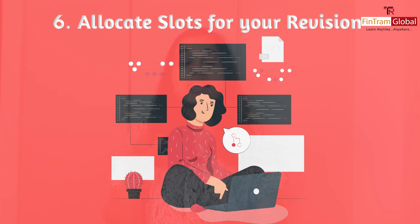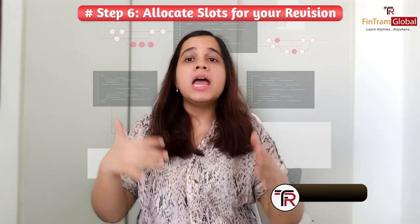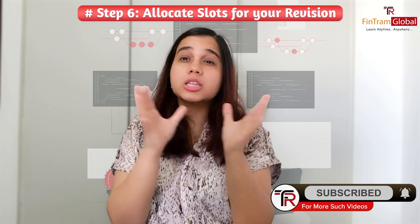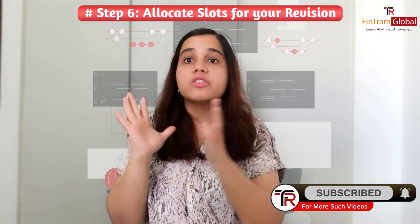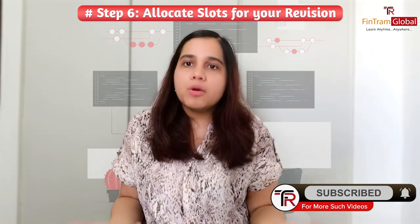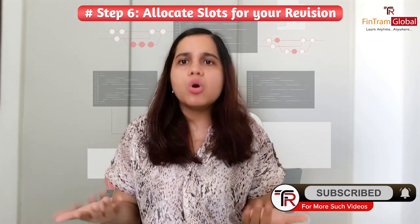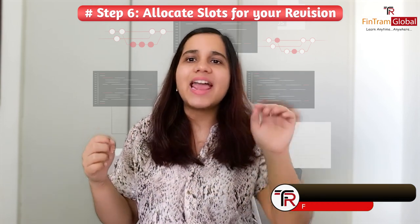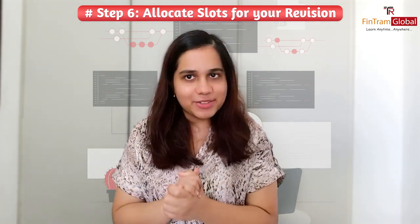Number six is that you need to allocate slots for your revision. Once you have completed all your sessions, you need to decide how many days and hours you will spend revising. Before your exams, leave time specifically for revision. I always suggest to students that apart from the notes provided, you should also make your own short notes, jotting down a few things, so that on the final day revision becomes very easy for you.